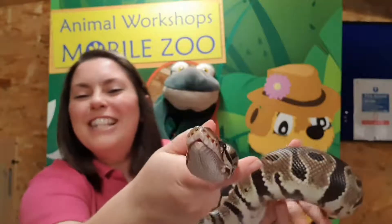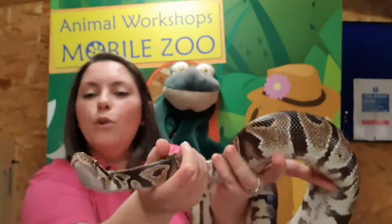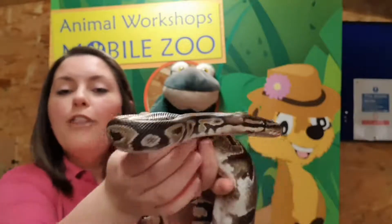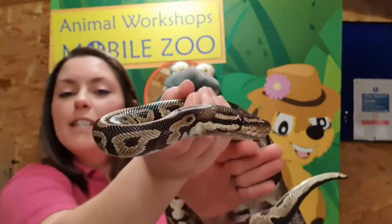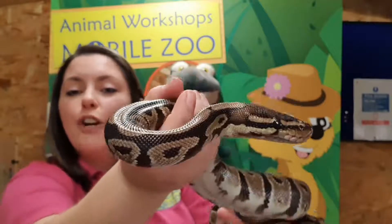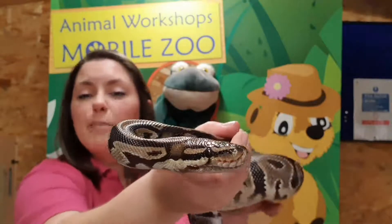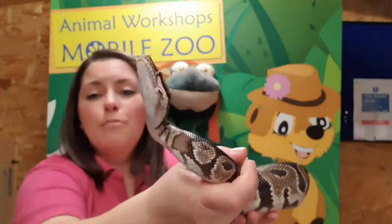Royal pythons get their name because they used to be worn around rulers' necks in Africa and as jewellery in general. The more they wore, the higher up the royal chain they were. This is why these guys are called the royal python. You'd find them living in the African woods and forests. We were talking about how Ozzy, the California kingsnake, had bold markings to stand out — but Bruno is a shy snake.